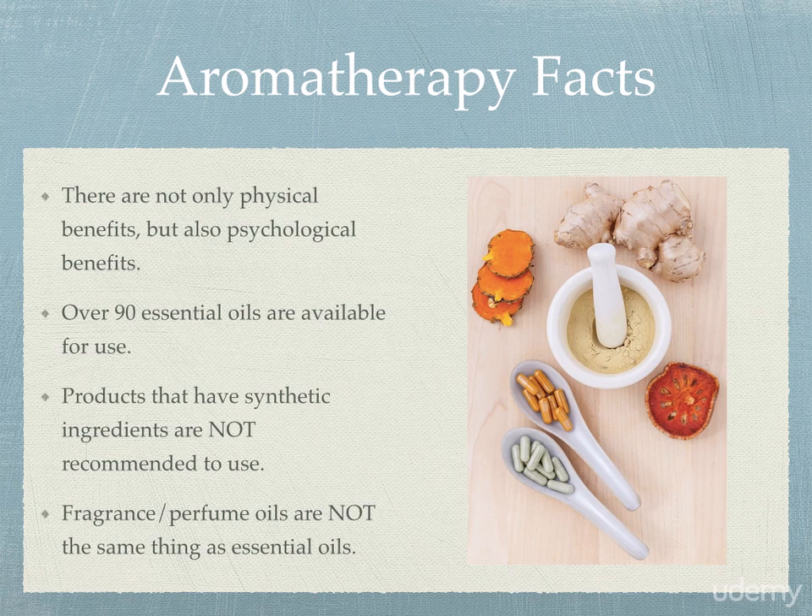And lastly, fragrance or perfume oils are not the same thing as essential oils. There have been some scandals and controversies in the past where individuals have been marketing fragrances as essential oils, but that is completely inaccurate and something you definitely want to be careful of and avoid. Be sure that you don't get caught up in that trap.